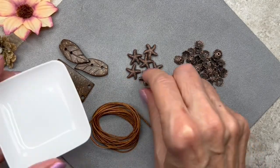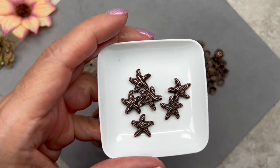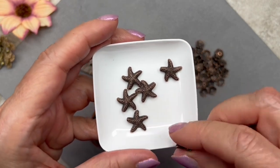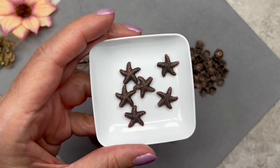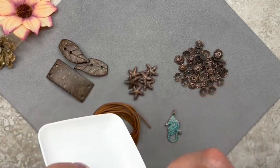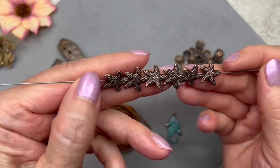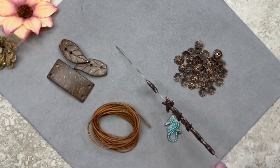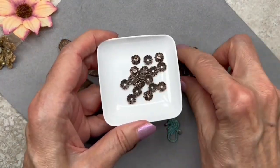Let's take a look at these starfish. We get a total of six, and they measure 20 millimeters across — they're the same on both sides. There's the hole, so you can make charms with these, use them on a strand, or they would make adorable earrings. I love the color and the texture. It's easier to get inspiration when you see things threaded on a rod. I really love these little starfish — I think they're adorable and I'm definitely going to have fun designing with these.